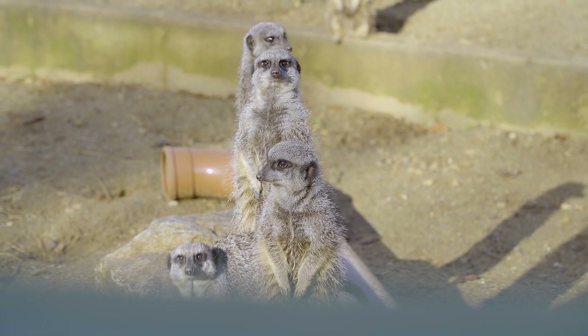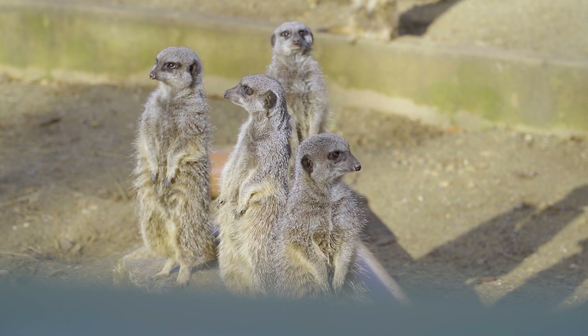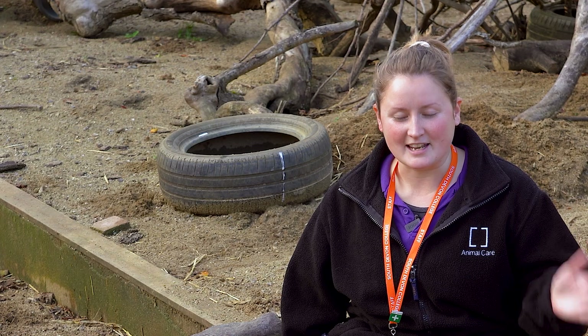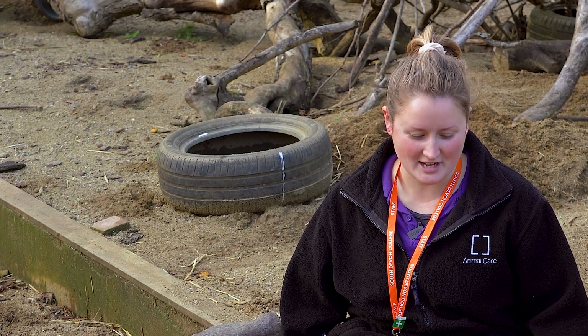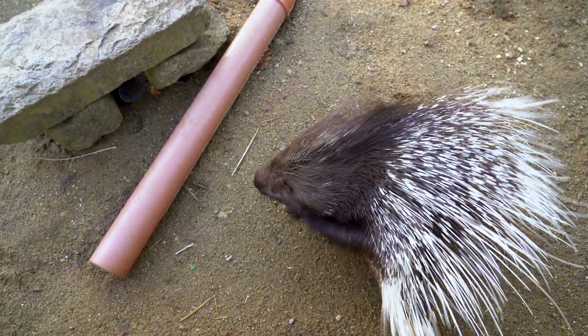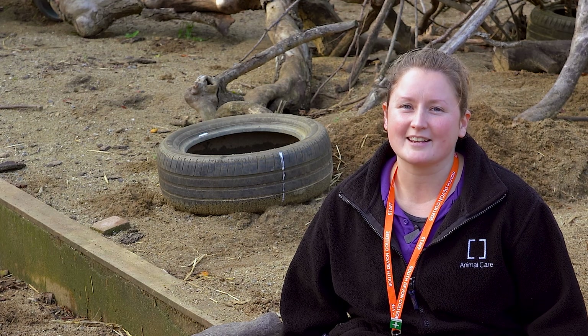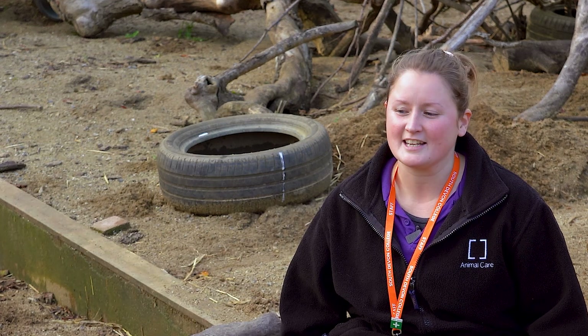Here we are in one of our biggest exhibits and this is our mixed exhibit. We have meerkats and an Indian crested porcupine, her name is Kaya. All of these guys live quite harmoniously together but sometimes they might have a little squabble. They're all amazing to learn how to clean, feed and they're great for enrichment and behavioural studies.